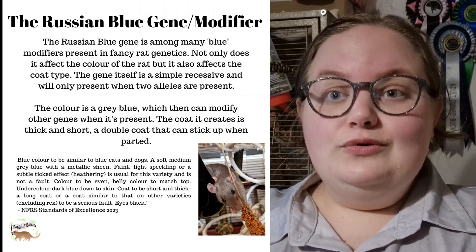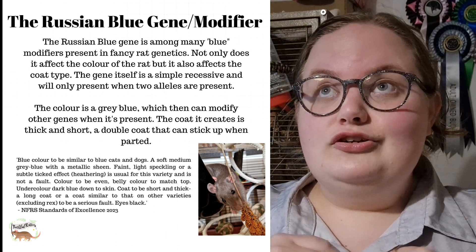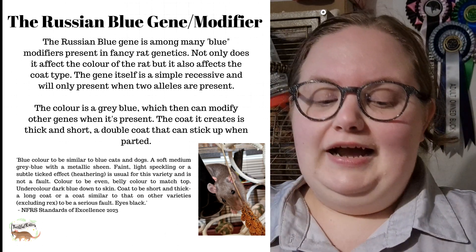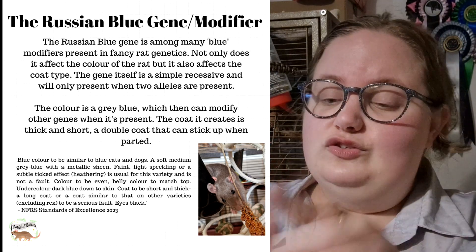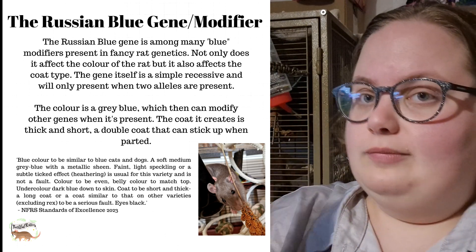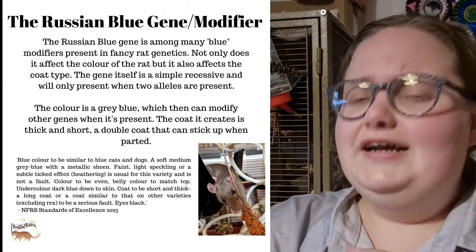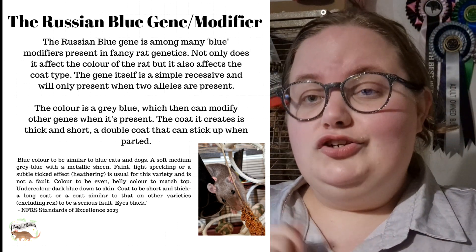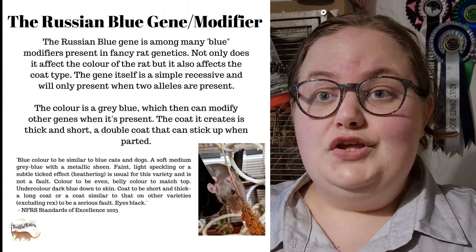The Russian blue gene also affects the coat type — it's not just color. It creates a really dense double coat. With the Russian blue, it should be really hard to see the skin, because the Russian coat is double. I'll try and get a video or a picture of the thick, dense Russian coat — that's how it should be, and that's what the standard is here in the UK.